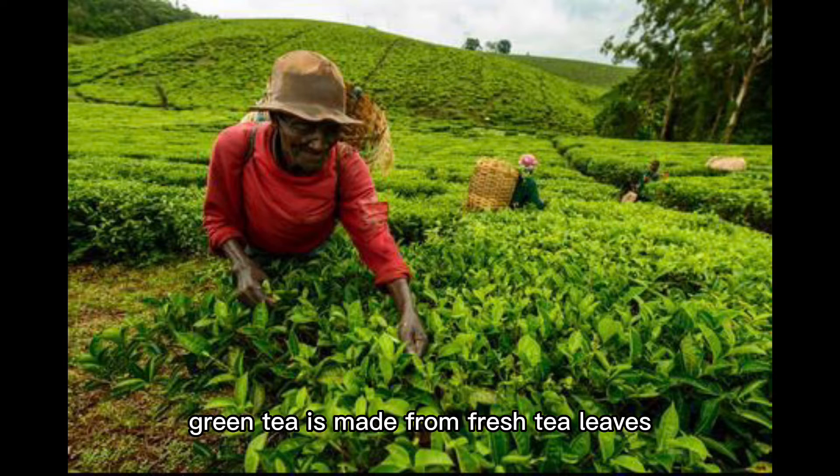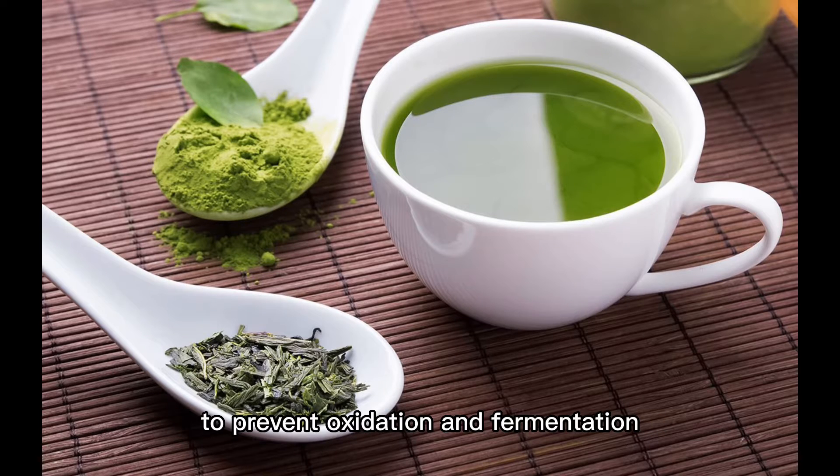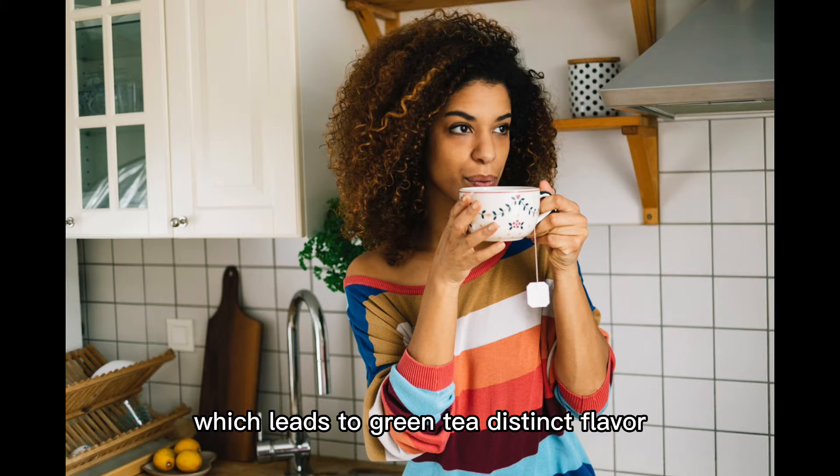Green tea is made from fresh tea leaves that undergo drying and sunlight exposure to prevent oxidation and fermentation, which leads to green tea's distinct flavour.